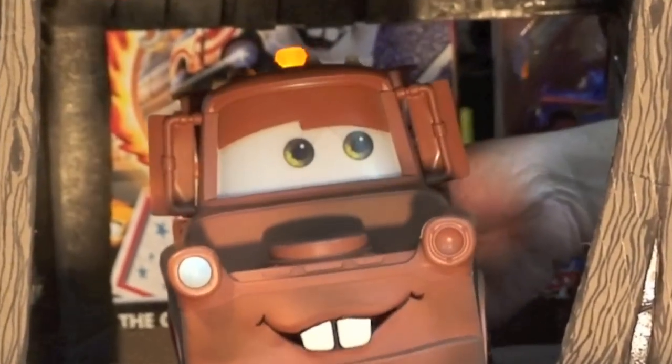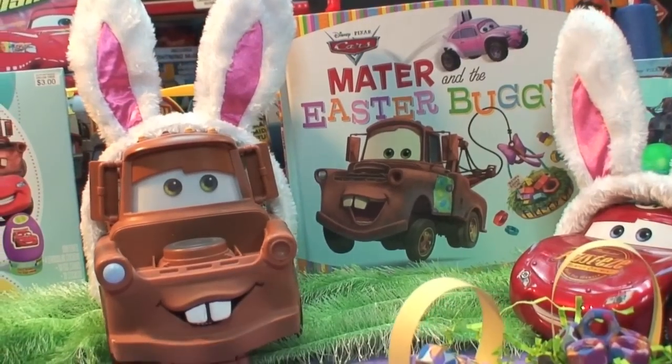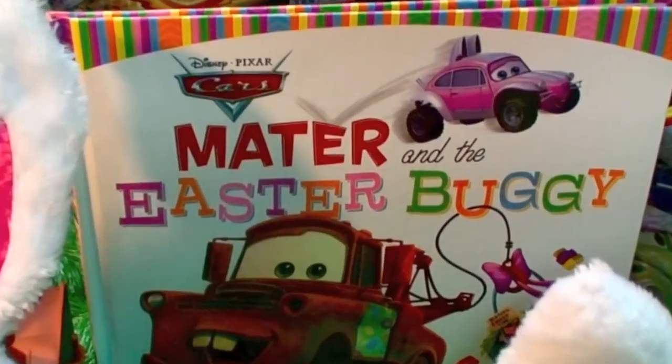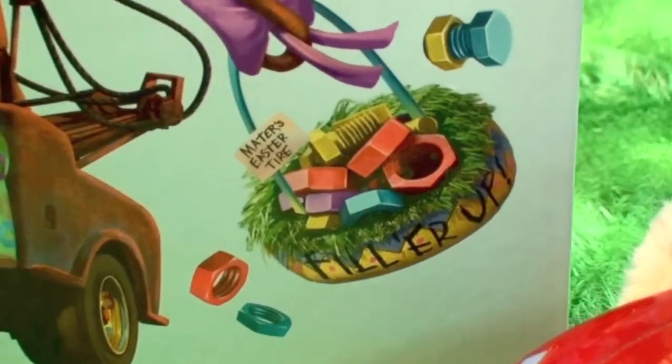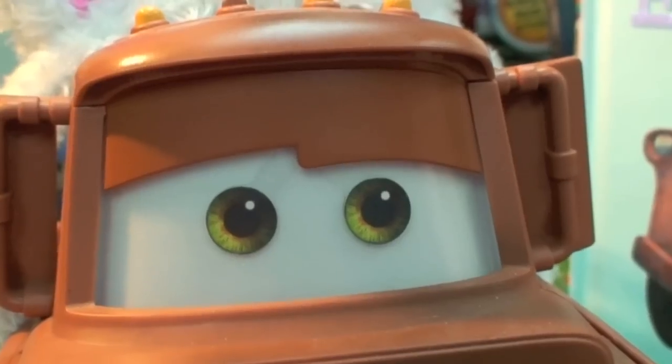Dadgum, it's Easter in Radiator Springs. They even made a book called Mater and the Easter Buggy, celebrating Easter. Of course, we use nuts instead of eggs, and nuts look lots prettier.